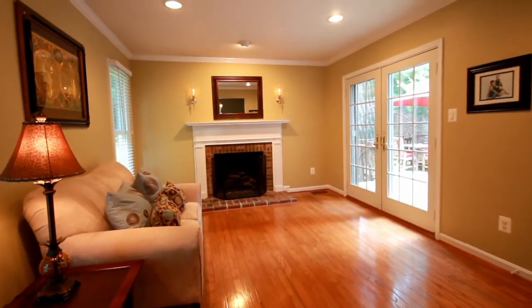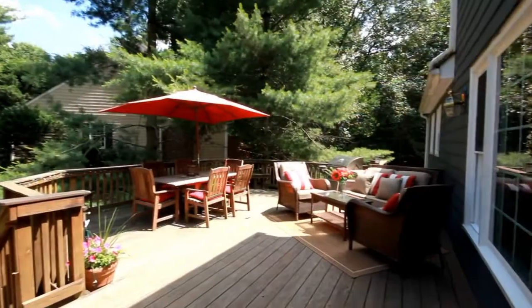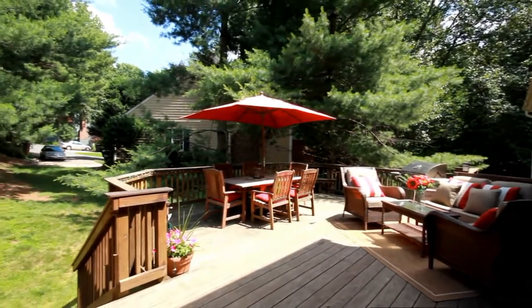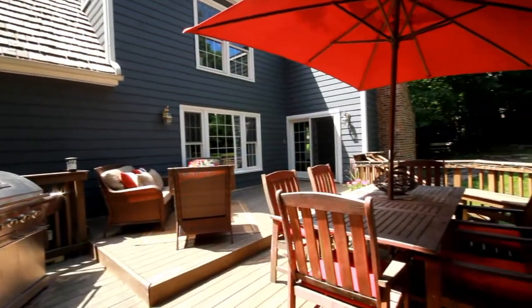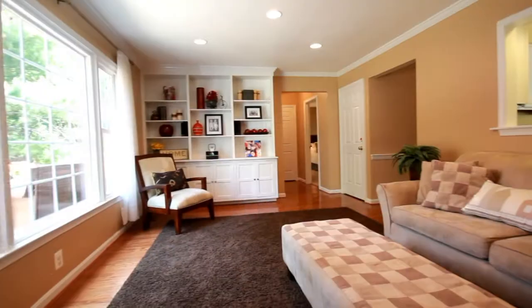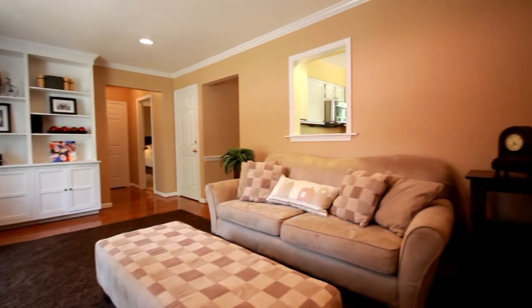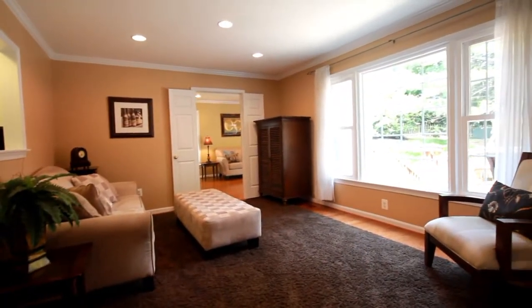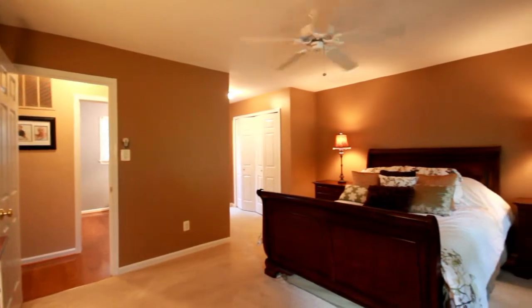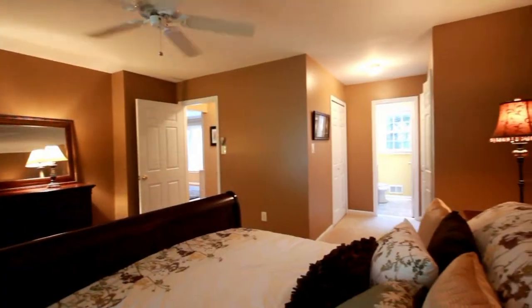The main level features gleaming hardwood floors and a sliding glass door to a spacious two-tiered deck. This charming Cape Cod has a main level master suite and renovated master bath.